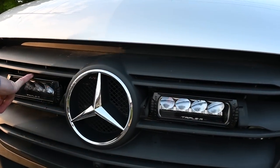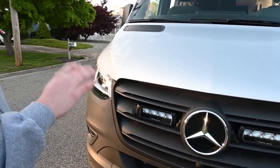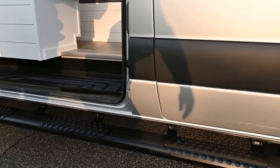We did add some Triple R LEDs in the grille — super sleek, nice European look. They're on an ignition kill switch, so if the van's off they won't work and you don't drain your battery. When you come around to the side, you've got a nice aluminum big step, and there's also one on the driver's side.